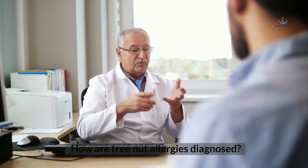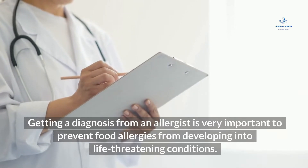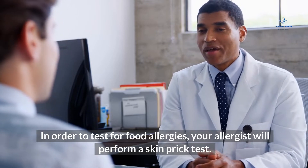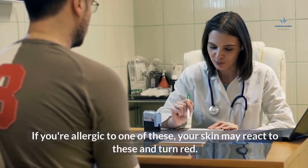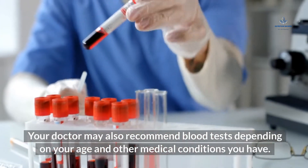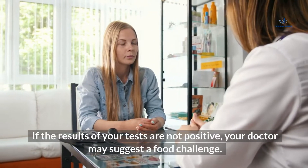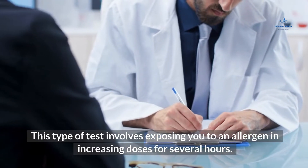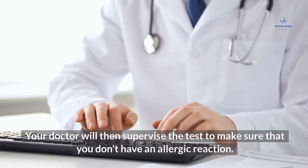How are tree nut allergies diagnosed? Getting a diagnosis from an allergist is very important to prevent food allergies from developing into life-threatening conditions. In order to test for food allergies, your allergist will perform a skin prick test. This test will expose you to various types of allergens. If you're allergic to one of these, your skin may react and turn red. Your doctor may also recommend blood tests depending on your age and other medical conditions. If the results of your tests are not positive, your doctor may suggest a food challenge. This type of test involves exposing you to an allergen and increasing doses for several hours, with your doctor supervising to make sure you don't have an allergic reaction.